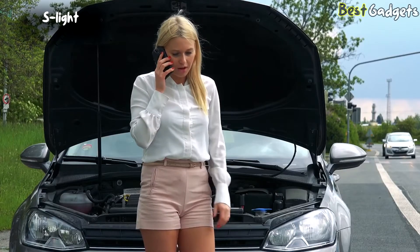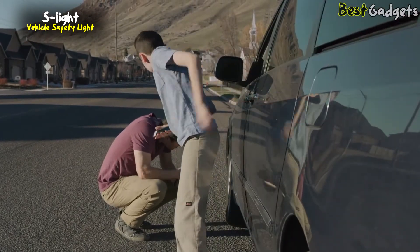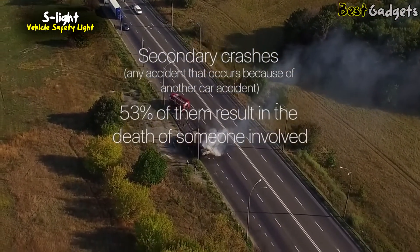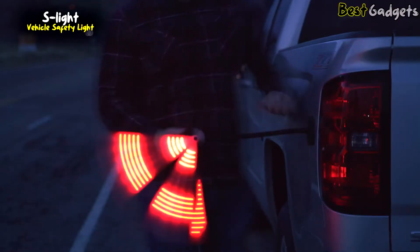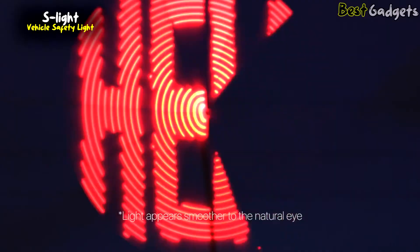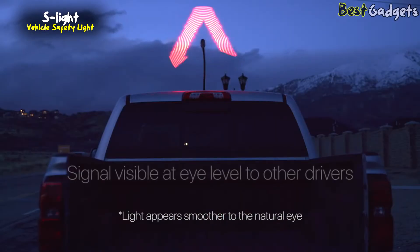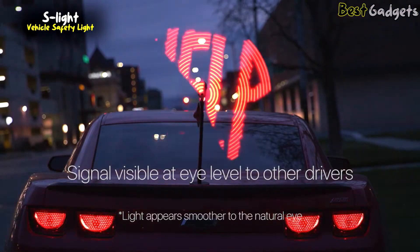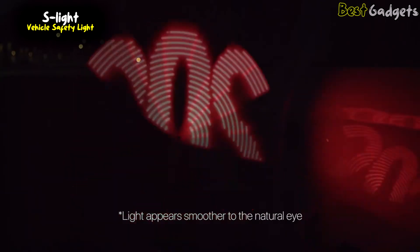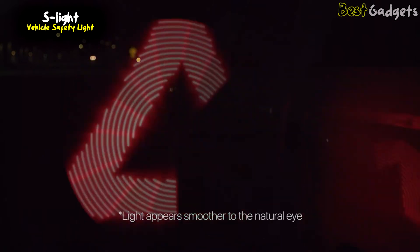Every day people stop on the side of the road — flat tires, engine problems, or even fender benders. But you know what shouldn't happen? Secondary crashes. 53% of secondary crashes result in the death of someone involved. That stops now. Introducing S-Lite, the world's most advanced emergency warning system on the road. S-Lite uses a 60-centimeter rotating LED display to project warning signs at high intensity to all surrounding drivers at their eye level. It projects critical messages like SOS, help, the warning triangle, and the arrow signal.